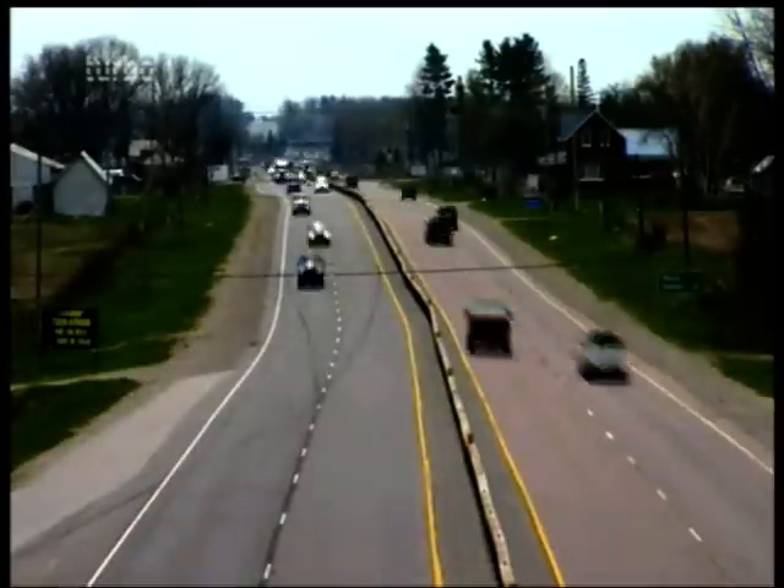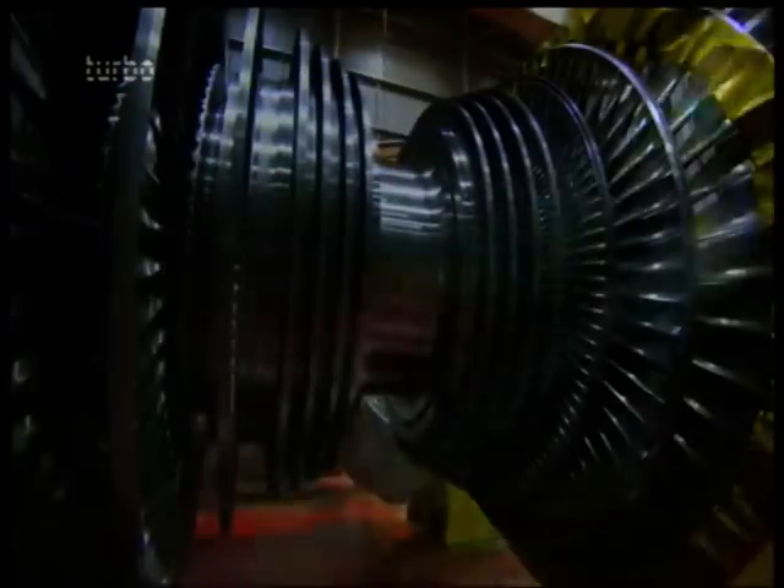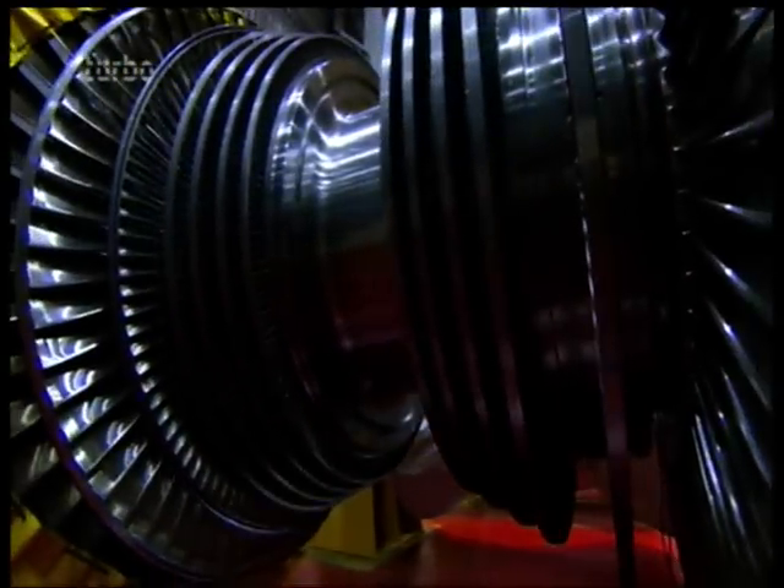That's the same as 6,500 passenger cars. Burn coal, boil water, make steam, and spin 300 tons of stainless steel at Mach 1.6 to create 23,000 volts of electricity.